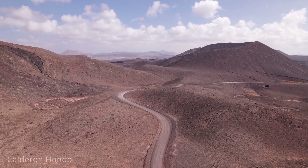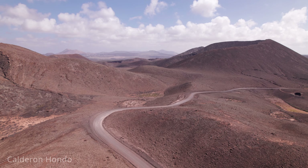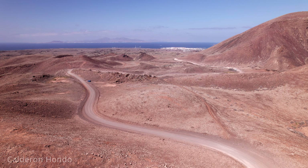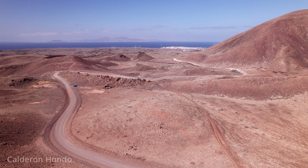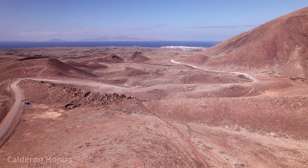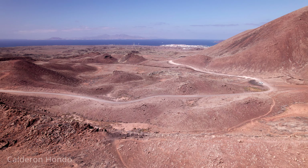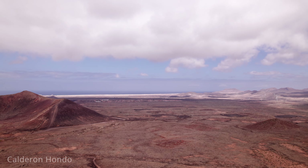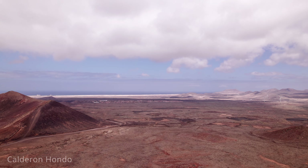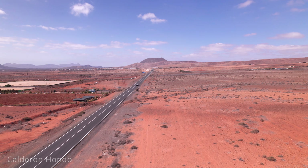Once at the top, hikers are rewarded with stunning panoramic views of the surrounding landscapes, including neighbouring volcanic cones and the vast, arid plains of Fuerteventura. The sight of the Atlantic Ocean in the distance adds to the breathtaking scenery. Calderón Hondo also offers opportunities for wildlife spotting with various bird species. The unique volcanic terrain and the stark contrast between the red and black lava rocks create excellent photography opportunities. Exploring Calderón Hondo allows visitors to connect with Fuerteventura's natural beauty and volcanic heritage.